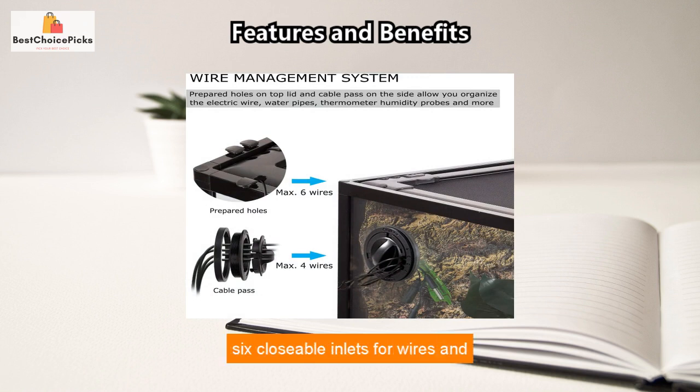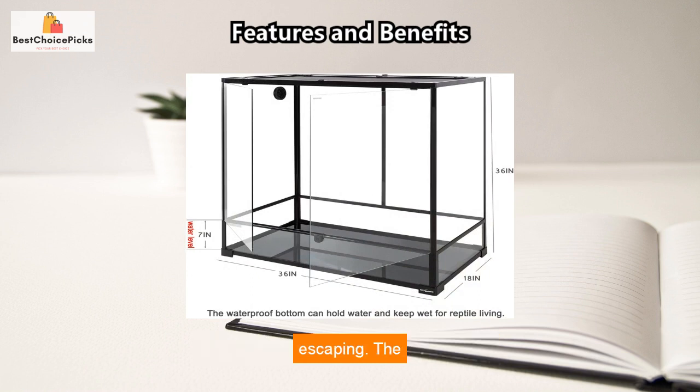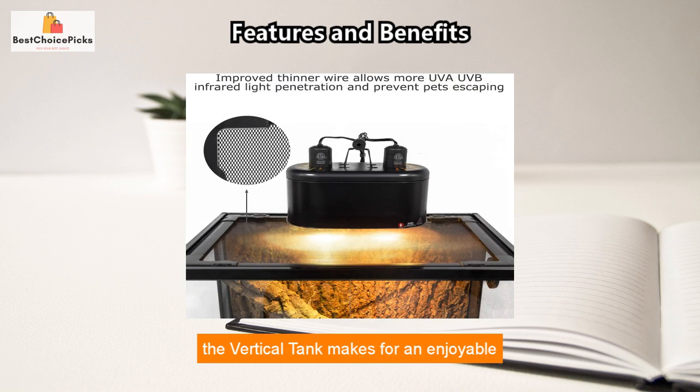With six closable inlets for wires and tubing, and an extra cable pass that allows four wires to pass through, you can keep your pet's home organized and neatly tucked away. The secure security buckle and lock keeps your pet safe and prevents it from escaping. The 360-degree full-view glass tank makes for an enjoyable interaction with your pet, and the step-by-step instructions make it easy to install.